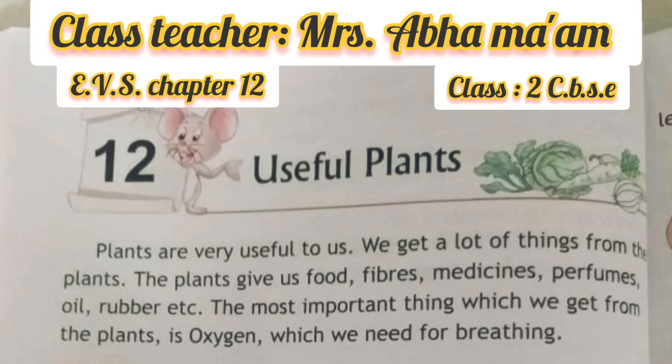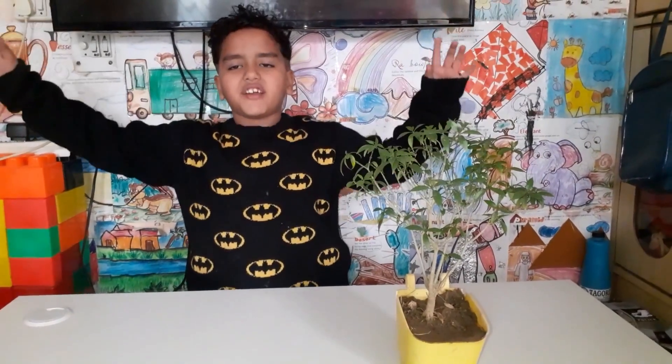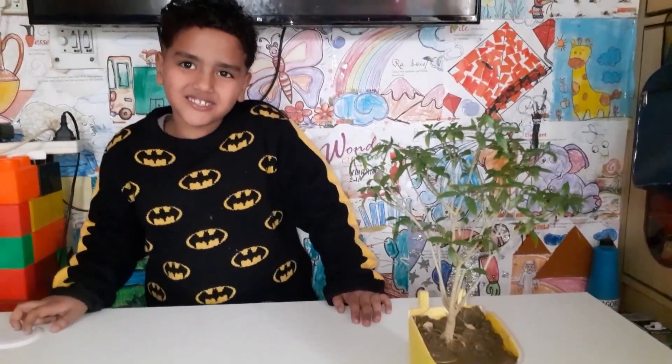Hi friends, my name is Gihanna Balla from class 2nd A. I am going to talk about useful plants. Plants are very useful to us. We get a lot of things from the plant. My today's activity is things we get from plants.